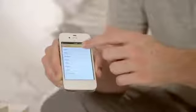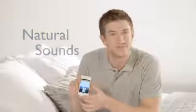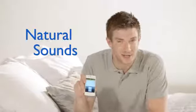Choose one of the eight natural sounds or any songs from your iTunes library. Birds — who doesn't want to wake up with the sound of birds, right? Now save the alarm.